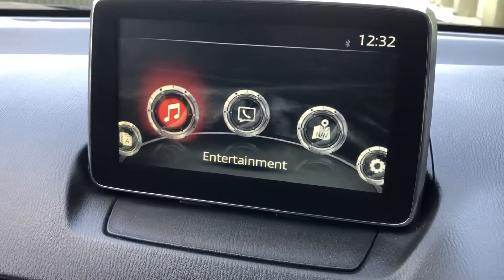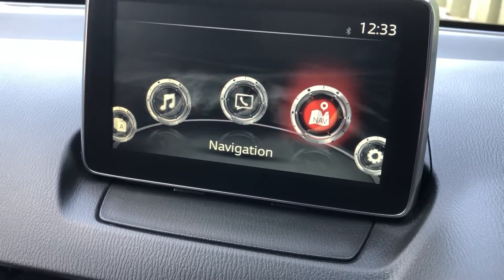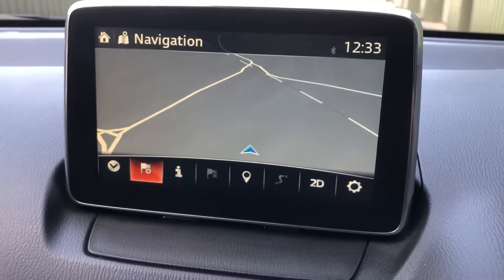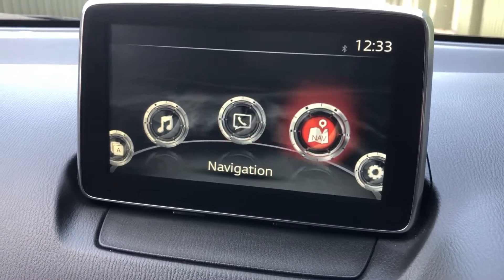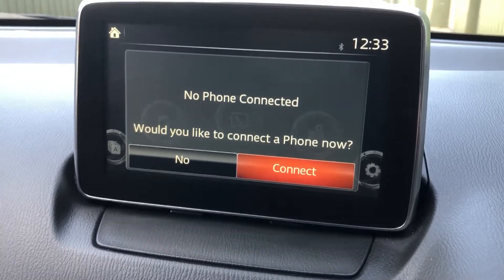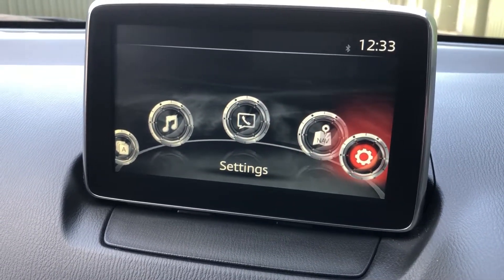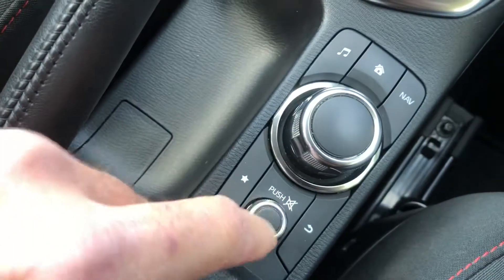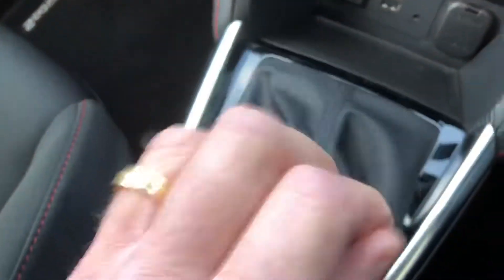It's also got some good applications on here — the nav system, easy to use. You can connect your Bluetooth phone and also adjust the vehicle settings, or control from this down here. Easy to use while you're driving along. Five-speed gearbox, which is more economical around town.